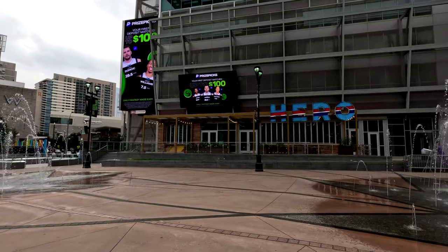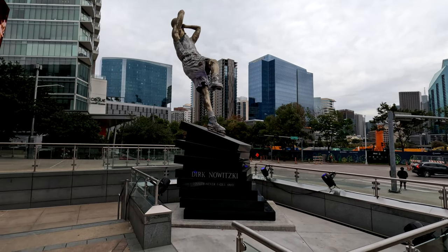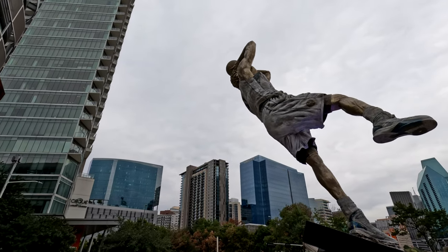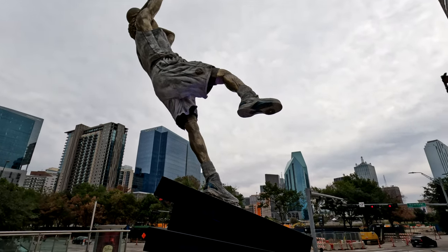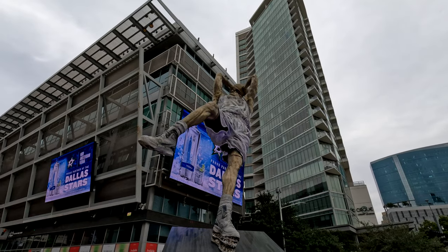Here's the Hero restaurant and bar — if you want to drink or eat, come here. If you're a fan of the Dallas Mavericks, you know the legendary Dirk, and they actually made a statue. This is one of the first times I'm seeing it because I haven't been down here in a while. Pretty cool — it's a pretty big statue, not just your typical guy standing there.